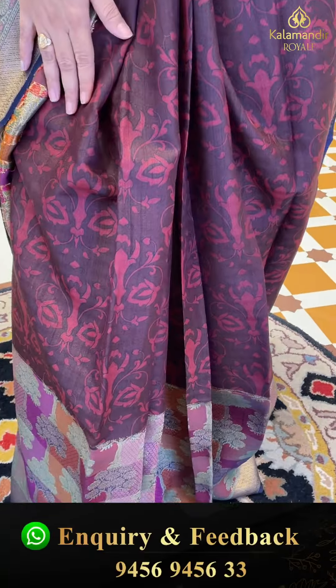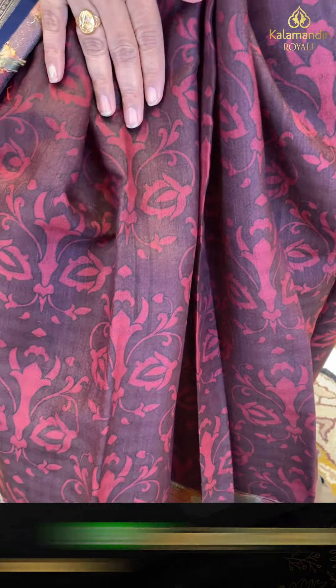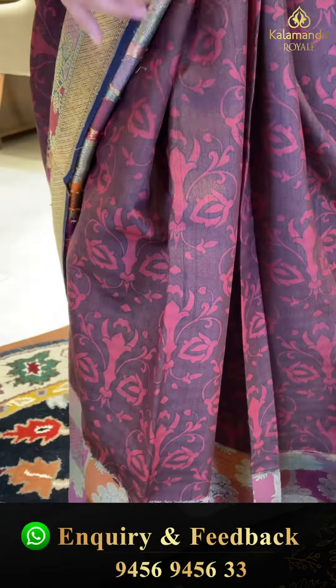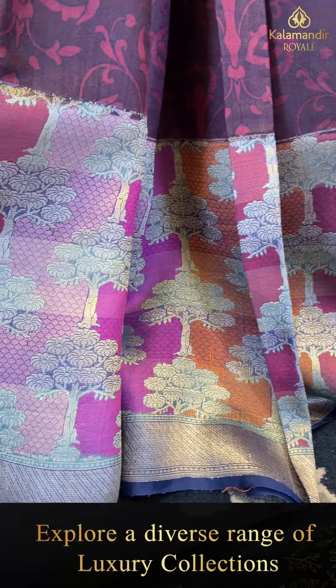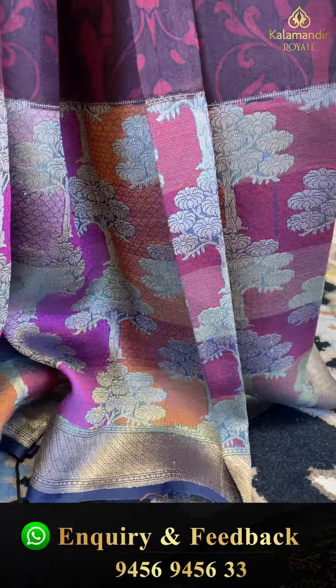It's a maroon color sari, printed with florals — very bound for florals — and it has a unique pattern for florals. It's a beautiful, very colorful border. The golds are like small circles, florals along with cross lines.